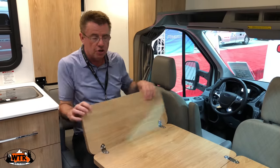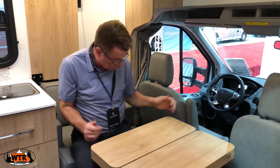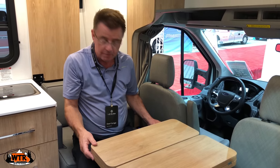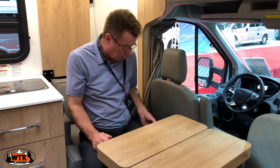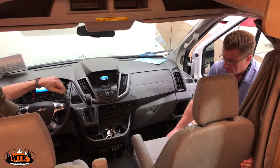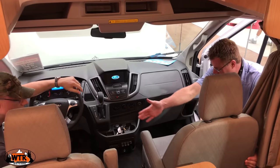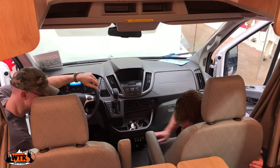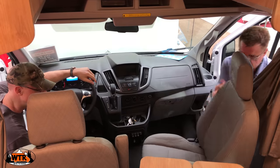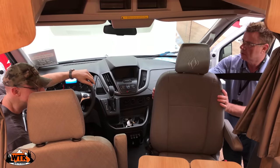There's only one table, so you either have it in the front or the back. There's a lock here and a lock here. Only one seat turns and swivels — you bring it to the right position, reach over, pull this, and it slides and then turns.